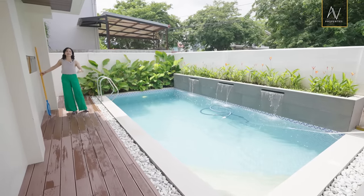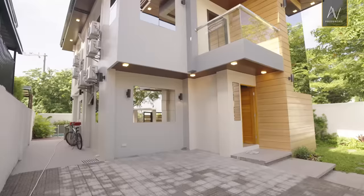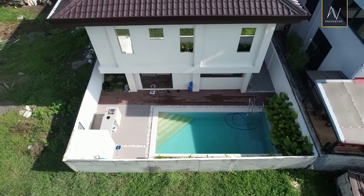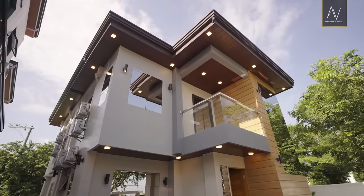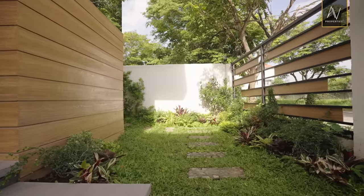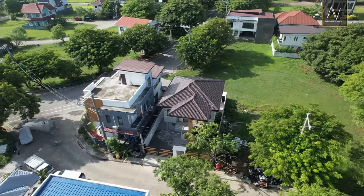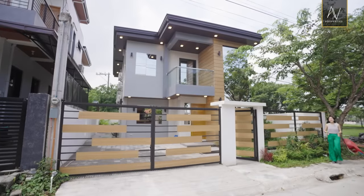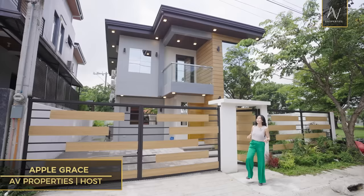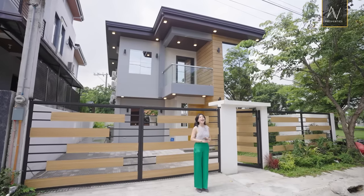Please tune in until the end of this video. So guys, I know it's been a while. To jumpstart this new series of house tours that we're shooting for you guys, we're bringing you this charming modern two-story home that features a pool and a lot more.